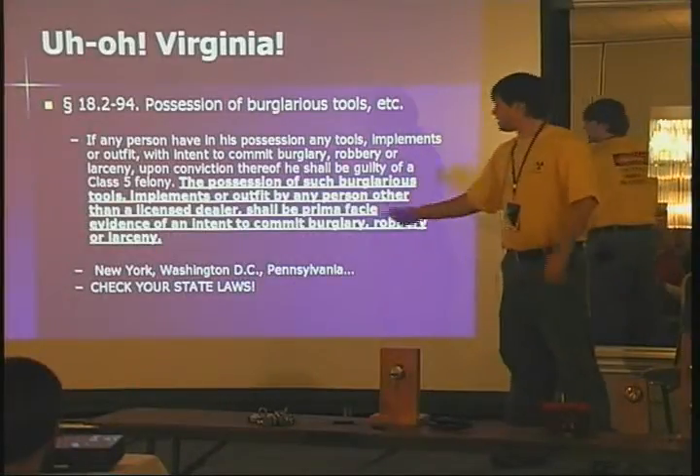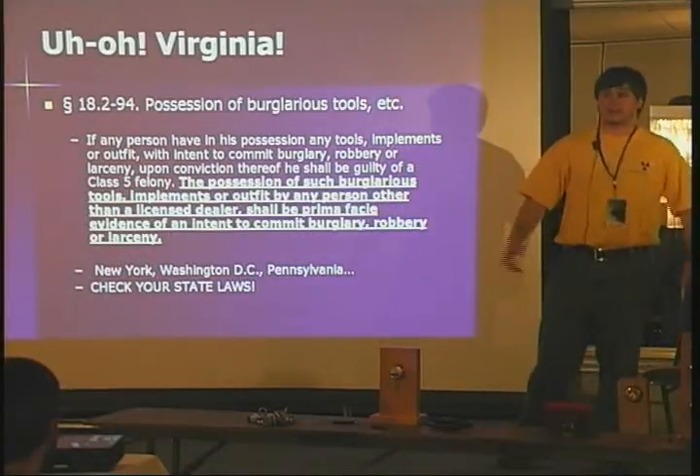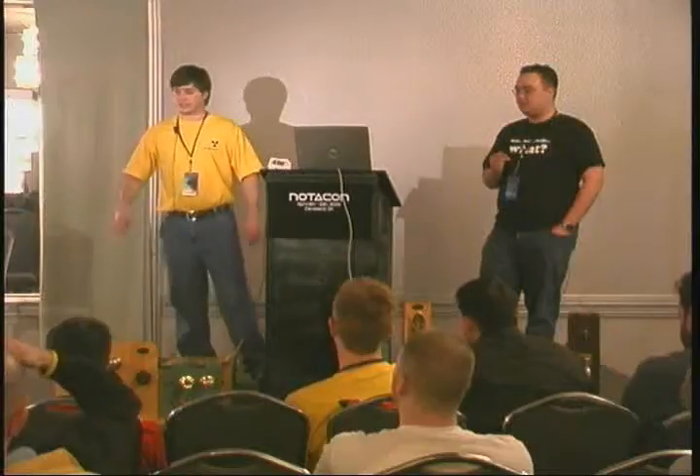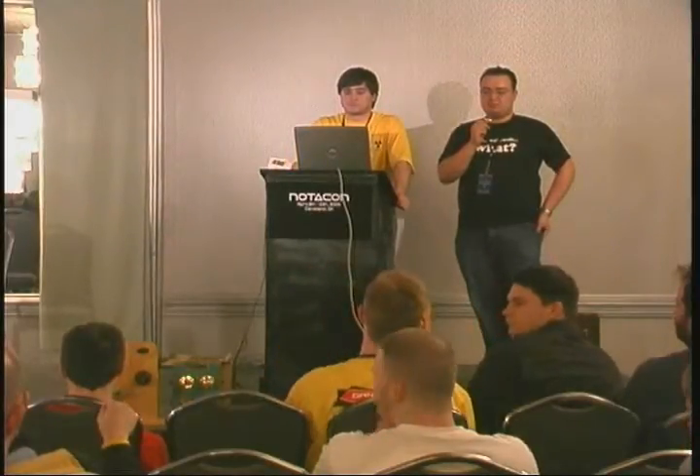States like New York and Washington D.C. say that lock picks are burglars tools period — they're completely illegal, don't even try to carry them in there. It's a misdemeanor, not a felony, unless you use them to commit a felony. Pennsylvania and a couple other states use a clause such as this one. When you buy these picks — if you want to purchase picks from me today, check your state laws, because I really don't want you coming up to me going 'dude I got thrown in jail.'